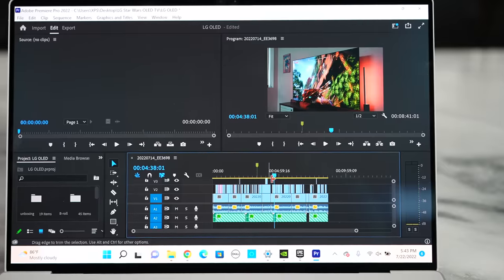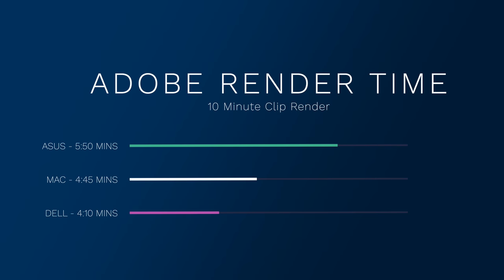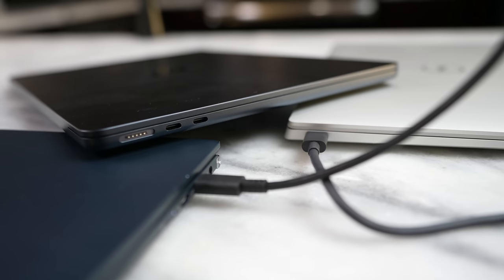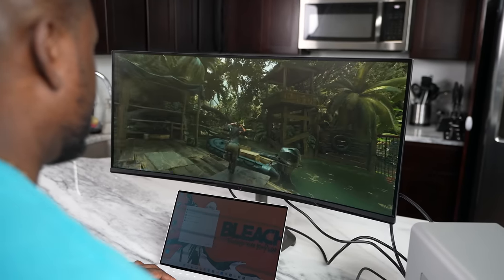Since all devices are competitive in benchmarks, let's look at real-world scenarios. I used Adobe Premiere across all devices for a 10-minute clip export. Third place went to the Asus ZenBook 13 at 5 minutes and 50 seconds. Second was the MacBook Air M2 at 4 minutes and 55 seconds, and first was the Dell XPS 13 Plus at 4 minutes and 10 seconds. Notably, both Intel and AMD machines had to be in performance mode and plugged in, while the MacBook Air M2 needed neither.